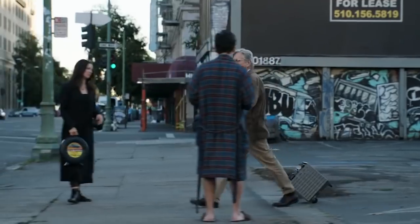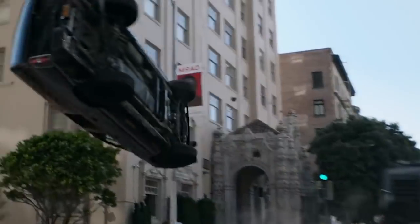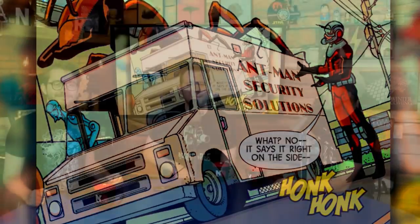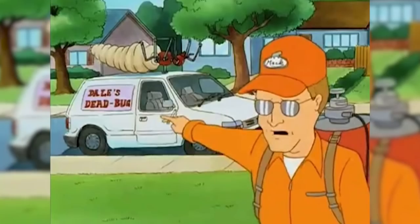There are a lot of shots of Scott and Hope inside a Pym technology-equipped van which can resize with all the contents and passengers inside, and some of you guys pointed out that this could be the MCU's version of the Ant Van from the comics — a customized van Scott Lang makes for Ant-Man Security Solutions that basically looks like an exterminator's truck. A lot of good references.